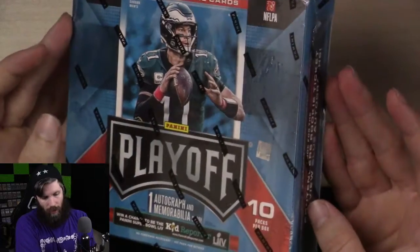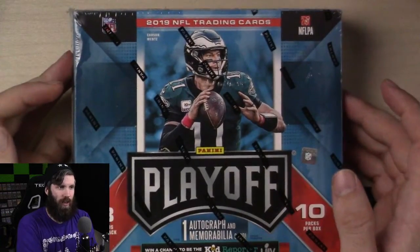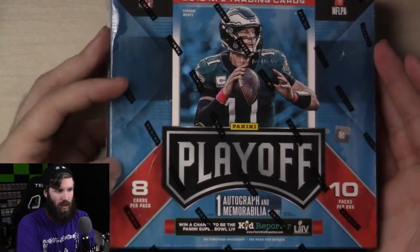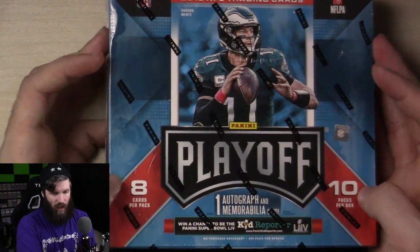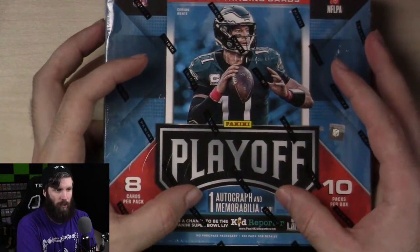I said last time when I opened up the Illusions set from Panini, that I was thinking about doing another box. I found these that said Playoff 2019 — it has Carson Wentz on the front. You get more stuff because the last one was like five cards per pack, around seven or eight packs. And you still get an autograph and a memorabilia card.